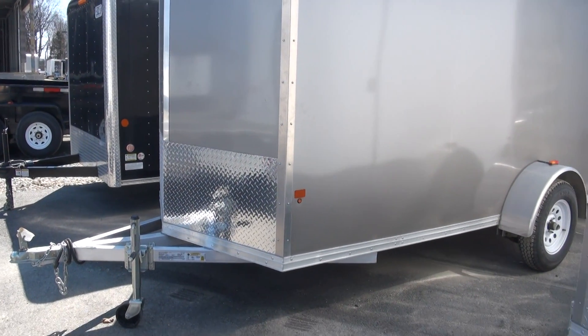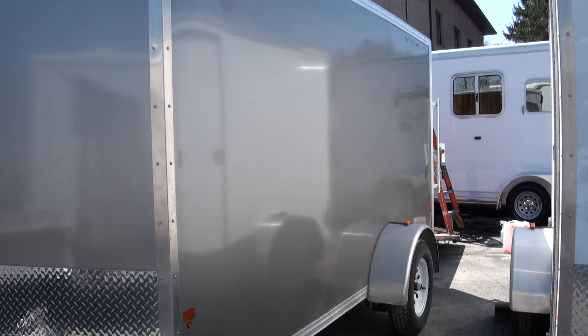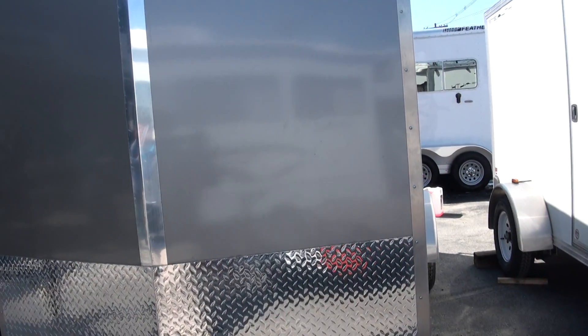Welcome to Hampton RV again. Just got these and I really like these new trailers. These are Stealths. I'm loving the logo — everything about it. This one's pewter, really nice color combo.